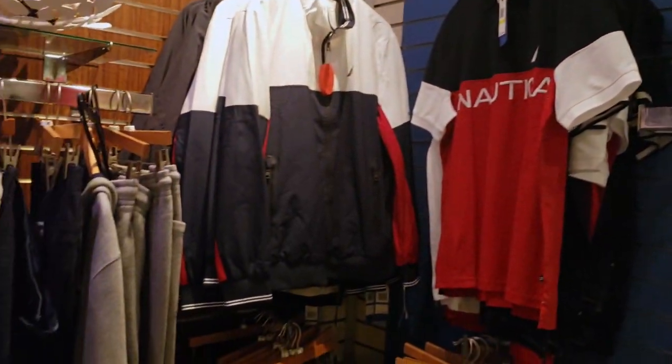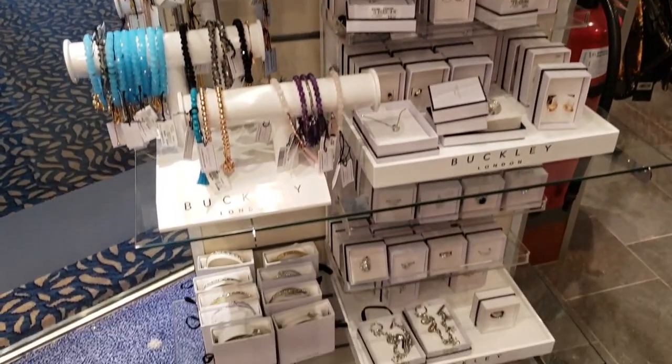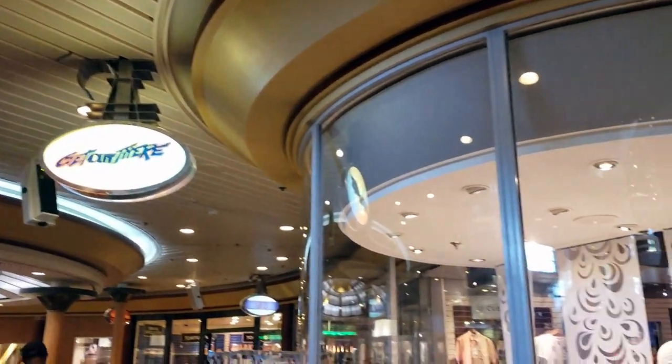Some of these stores are connected and you can walk through them from one to another. The next shop is Get Out There. They sell many handbags with designer names like Guess.